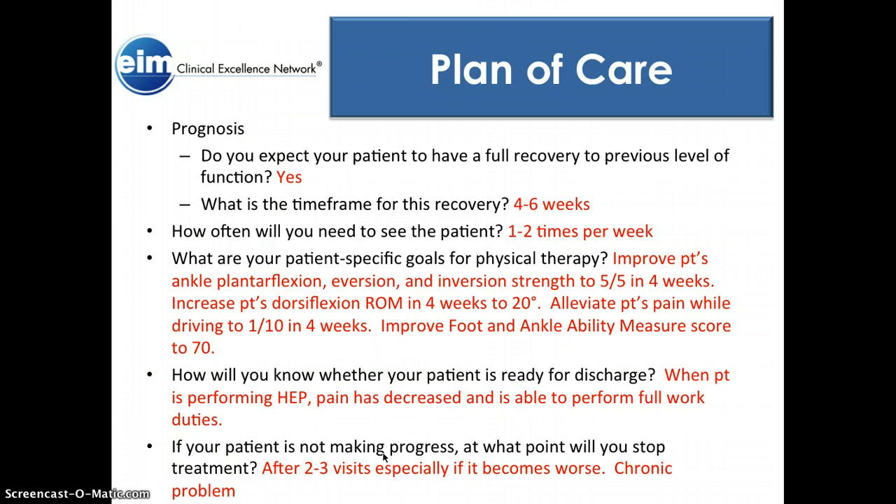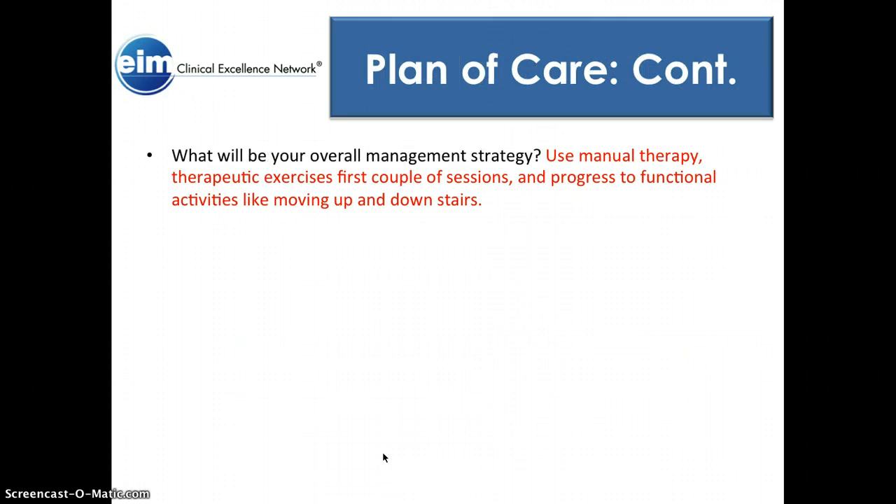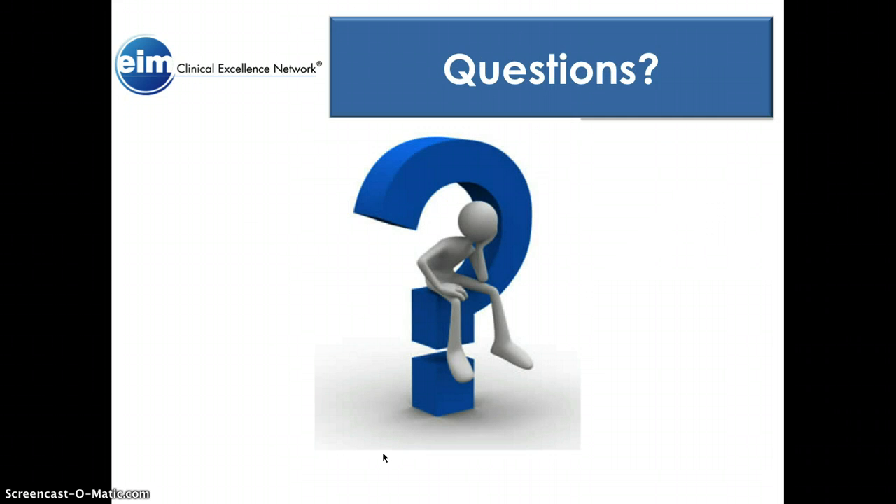This has been a chronic problem, so I expect recovery to take a couple of treatments, especially if she's doing her exercises. My overall management strategy: we want to use manual therapy and therapeutic exercises for a couple of sessions. Dan really likes to dry needle, and we could do something like that to help free up the tendon and let the muscles start working better. I also want to progress her to functional activities like moving up and down stairs and driving, just to get her feeling better. That's my presentation — if you guys have any questions or comments, just let me know.